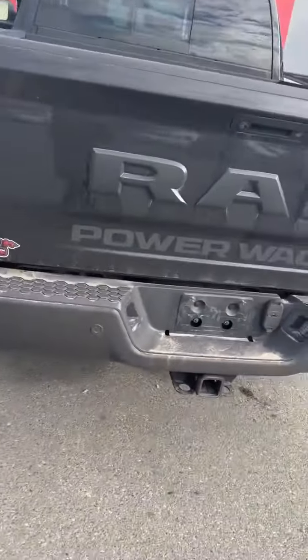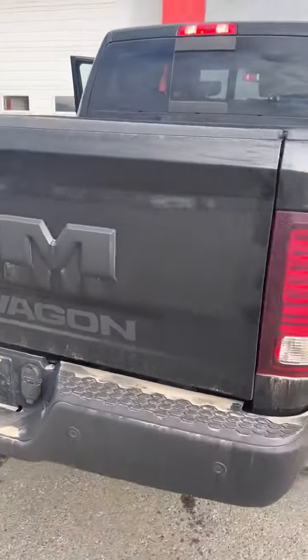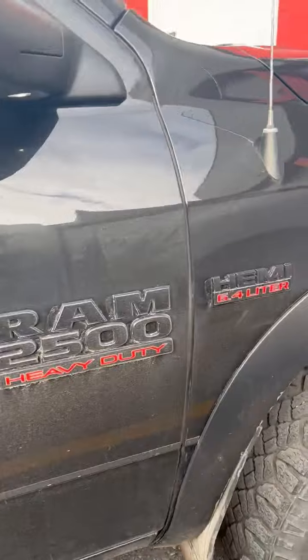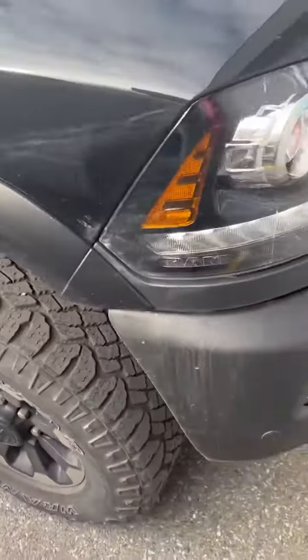Hey everyone, it's Stacy from Cranbrook Dodge, and I've got a wicked trade-in to show you. I just took this in — it's a 2018 Ram 2500 Power Wagon, literally just got dropped off, so it needs its bath, but I couldn't wait to show you.